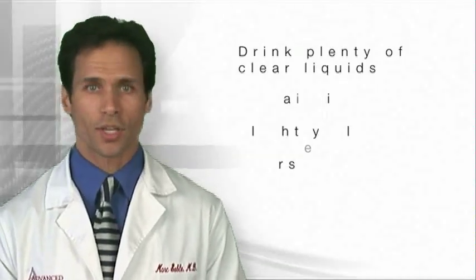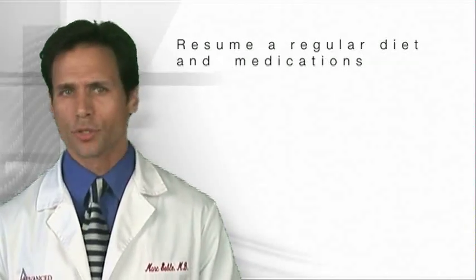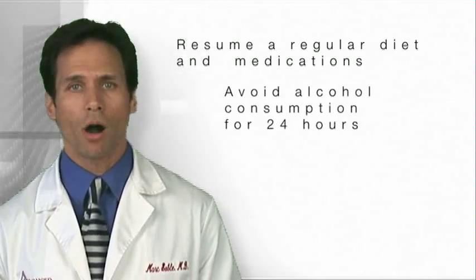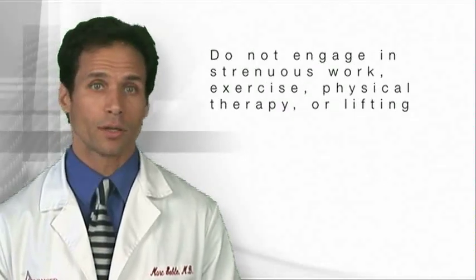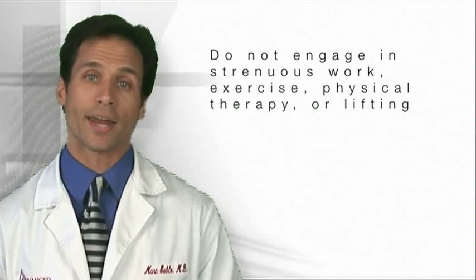After the myelogram, you should drink plenty of clear liquids and remain in bed with your head slightly elevated for the next eight hours. You should resume a regular diet and your usual medications. Avoid alcohol consumption for 24 hours, and do not engage in strenuous work, exercise, physical therapy, or lifting for 48 hours.